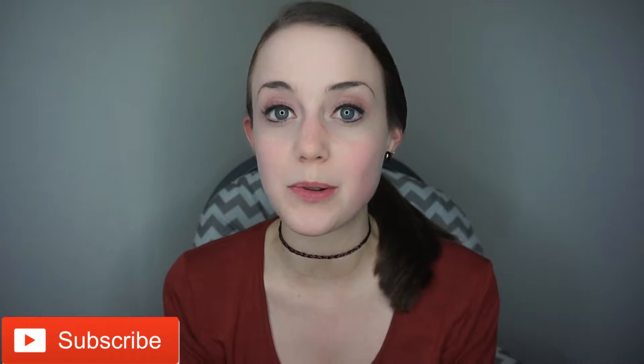Hey guys, welcome back to my channel! If you are new, welcome — my name is Sarah. Please go ahead and hit that subscribe button so you can see more of my videos. Today's video is going to be a mini grocery haul. Usually every Sunday my husband and I go to the grocery store and stock up on any items we might need for dinners that week or even for lunches. You'll notice I didn't buy a lot of lunch items because we usually rely on leftovers during the week. Let's go ahead and get right into it!